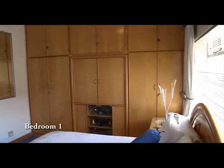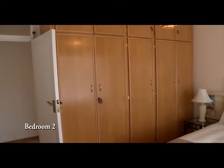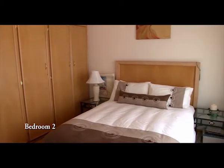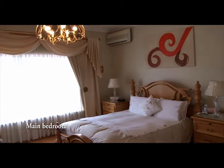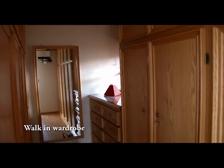Three bedrooms with built-in cupboards. The main bedroom has a walk-in wardrobe and an en suite bathroom.